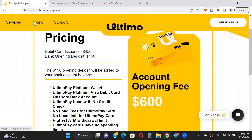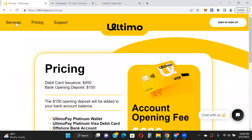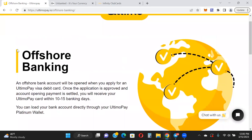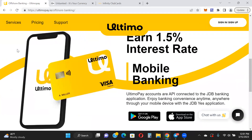Go ahead and resubmit the KYC — you should be fine. There's lots of potential with this card. You can see the pricing: $600 to open an account, but out of the $600, $150 goes into your account, so you'll be starting with $150 in your bank account balance. An offshore bank account will be opened when you apply for the Ultimo Pay Visa debit card. Once the application is approved and the account opening payment is settled, you will receive your card within 10 to 15 days. You can load your bank account directly through your Ultimo Pay Platinum Wallet.